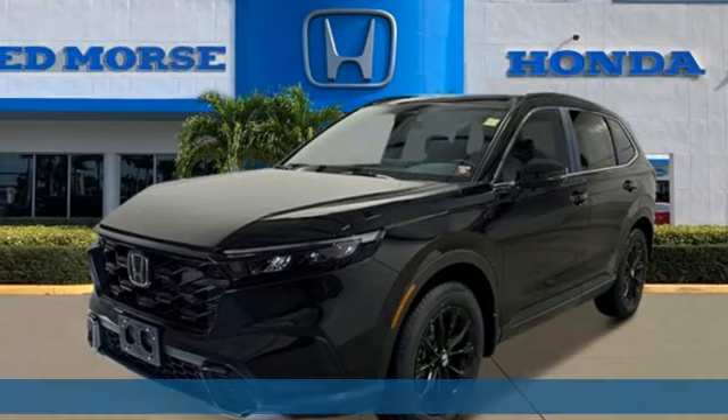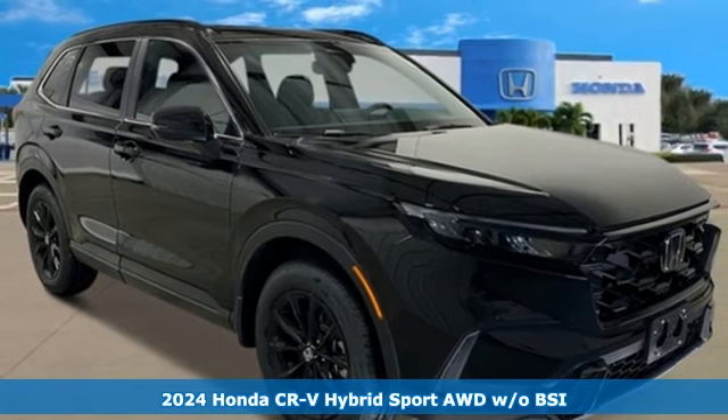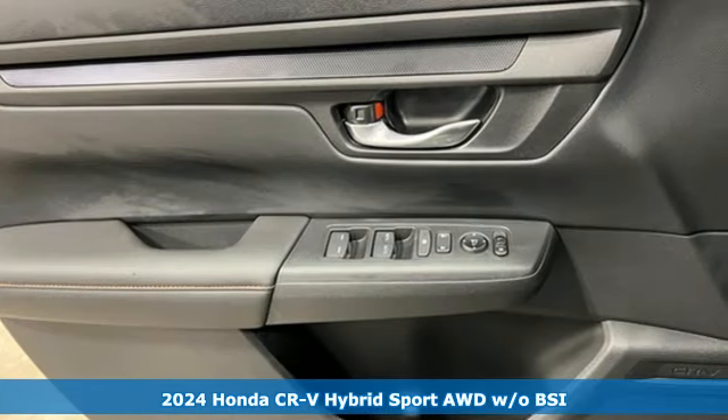It's a new 2024 Honda CR-V Hybrid. Honda has a world-renowned reputation for reliability. It comes with all the amenities you need.